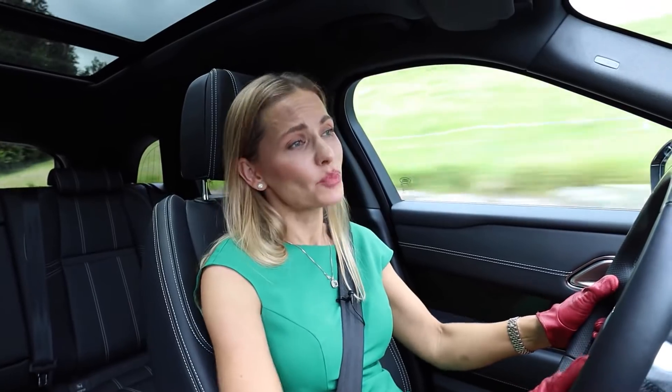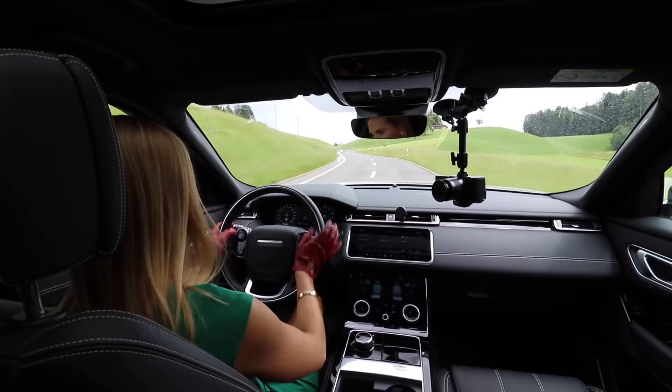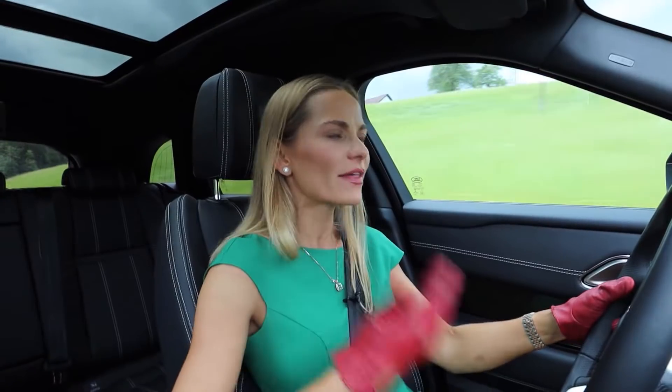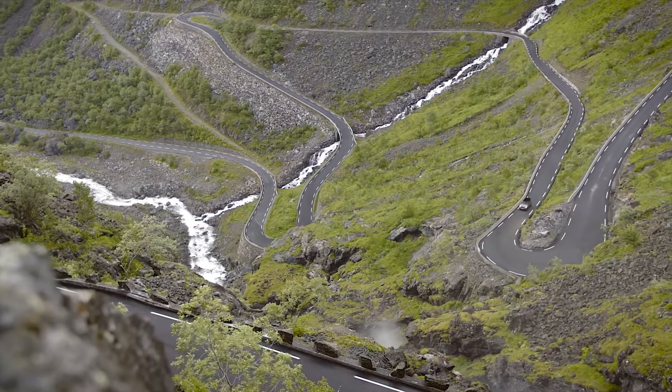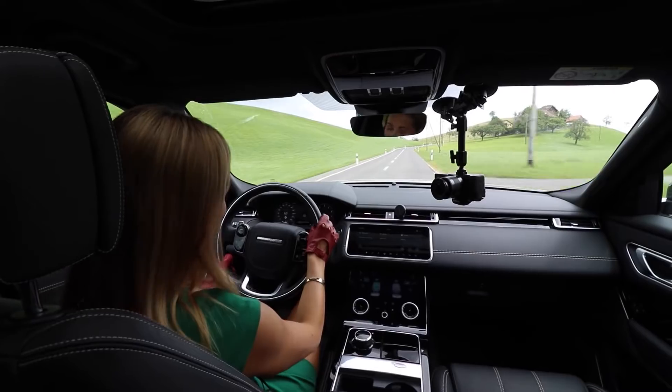So the driving dynamics are pretty good, but the reality is that Range Rovers are all about luxury and comfort, and the Velar is a perfect example of it. As soon as you hop into this cabin, you're stepping into another world. Yes, Mercedes, BMW, Audi — they all try to beat Range Rovers in terms of luxury and comfort. Quite frankly, you've won many battles, Germans, but not this one, sorry.